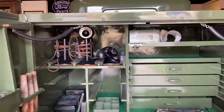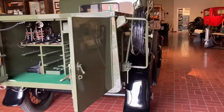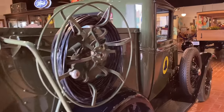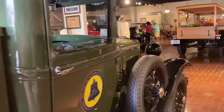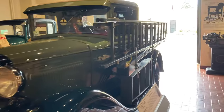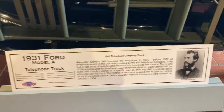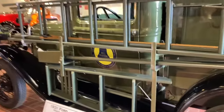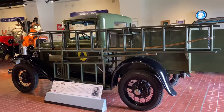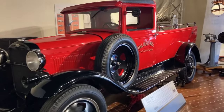Here's one of our utility vehicles for Model A's. So awesome. Sure is in gorgeous shape. It's a 1931 Model A truck — it's for telephone. And here we have a 1930 Ford Model A-A. It's a tow truck.